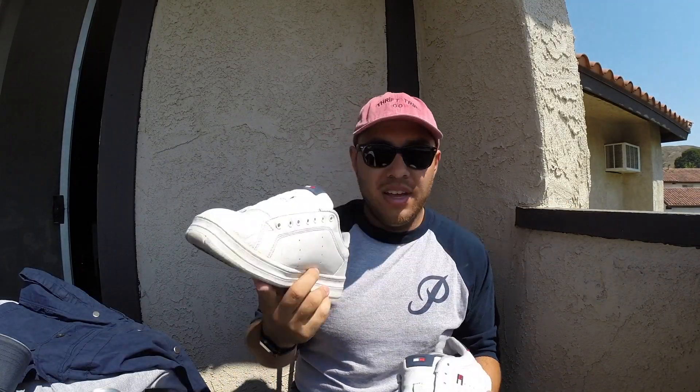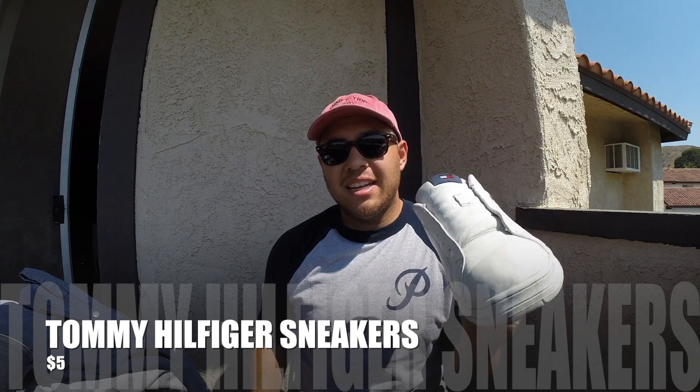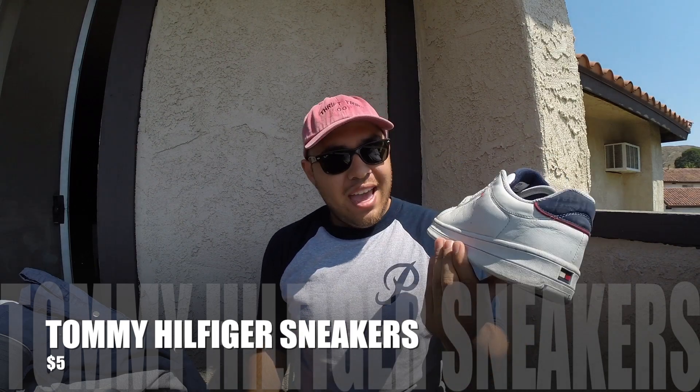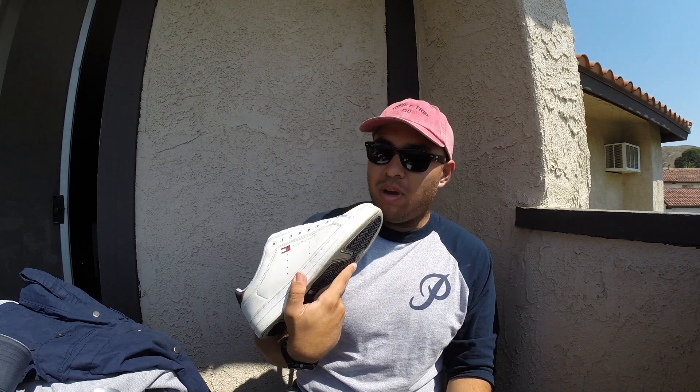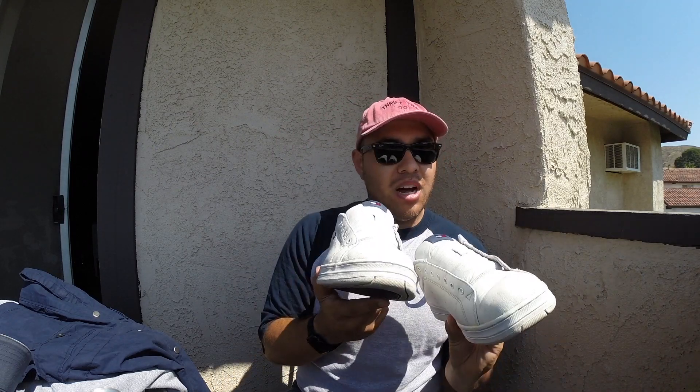I picked up these Tommy Hilfiger kicks for five bucks — talked the guy down from ten. They are all white, I deoxidized them just yesterday and they came out pretty good. I cleaned them up, just gonna put some laces on there and rock them as summer kicks, Tommy style.